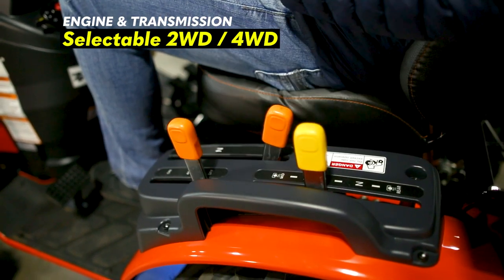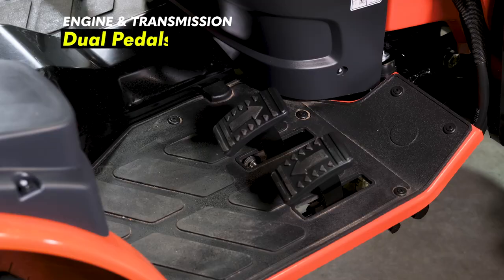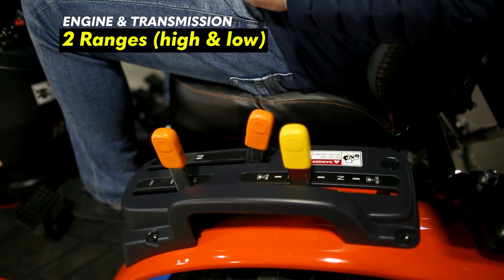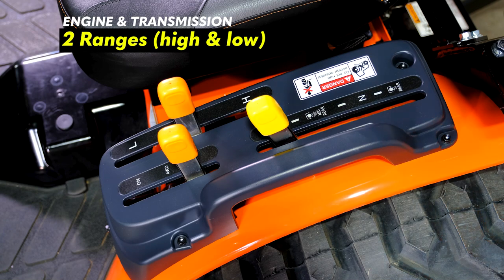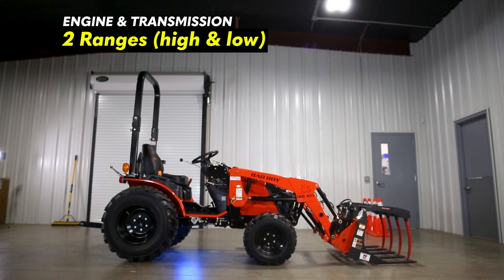This tractor is two-wheel drive and four-wheel drive selectable. The transmission is hydrostatic with dual pedals — one forward and one reverse pedal. The transmission is also a two-range transmission, engaged using the high and low lever on the left-hand side of the tractor. This is a really nice feature to have on a tractor in this small of a form factor.